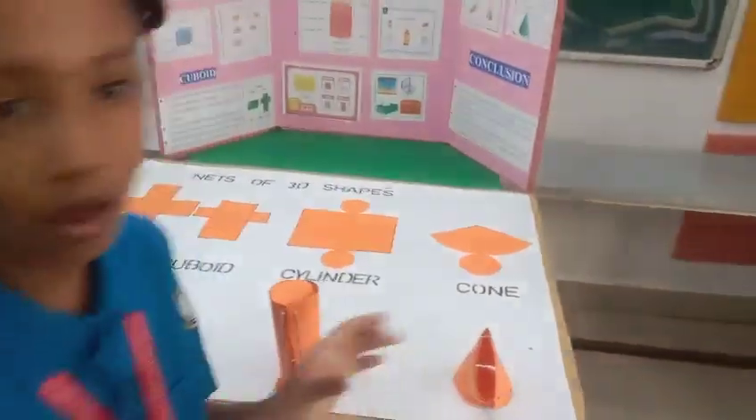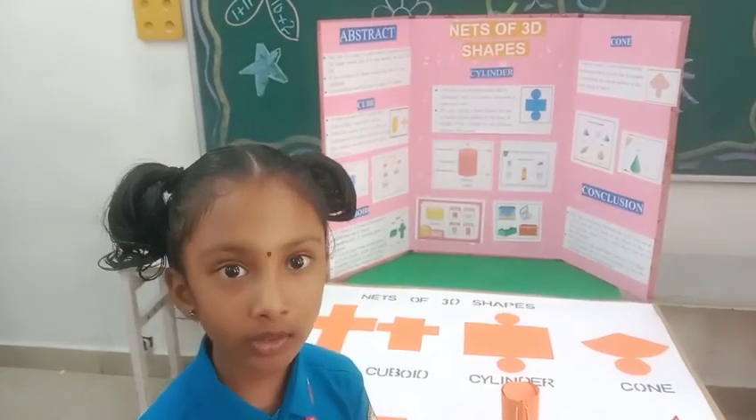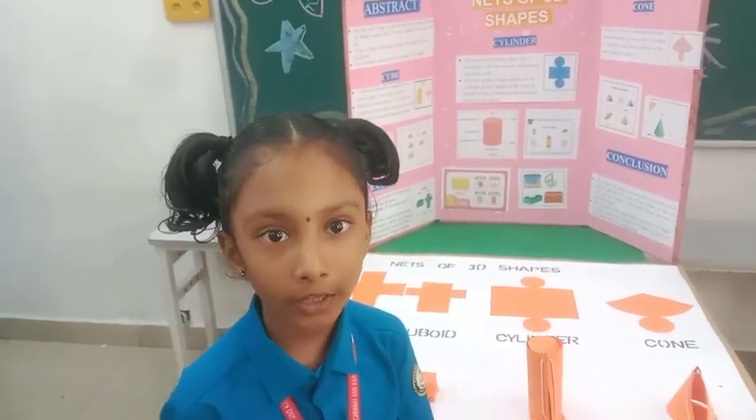It has one face, one side, and three corners. Thank you.